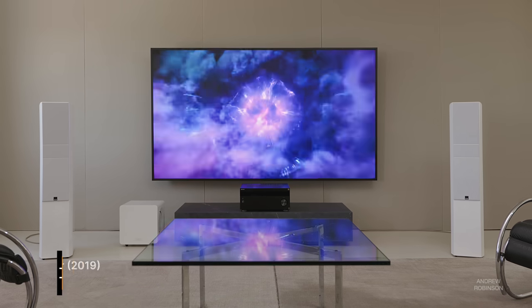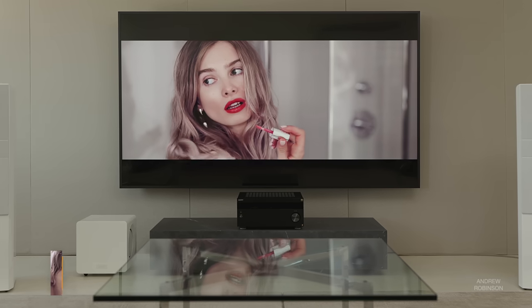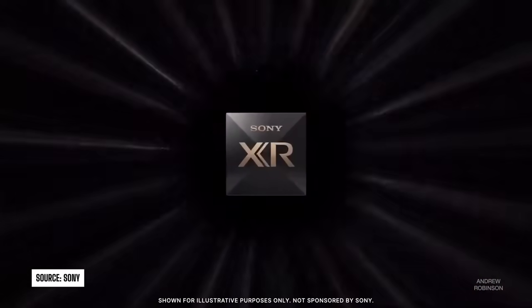That means the XR98X90L is Sony's one and only 98-inch full-array 4K LED TV. While the rest of the X90L series will eventually be replaced by the new Bravia 7 line, the 98-inch X90L is going to become its own thing, standing alone in what Sony is calling their core line. The X90L uses Sony's Cognitive Processor XR, which provides all of the TV's processing and scaling, and also controls the display's full-array LED backlighting system. The rest of the display world is shifting to mini-LED, but Sony stuck with LEDs for their 98-inch TV.